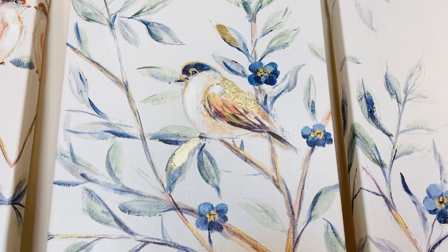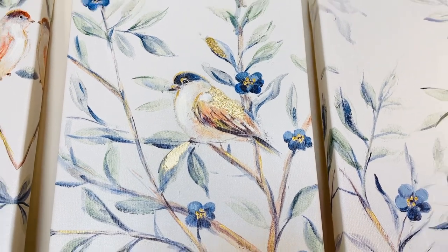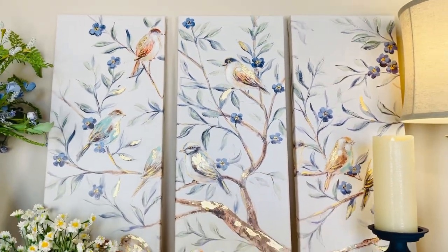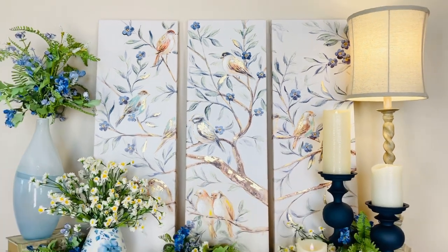This beautiful little bird with touches of gold and beautiful soft colors in the wing is part of the artwork on three beautiful panels that go together.